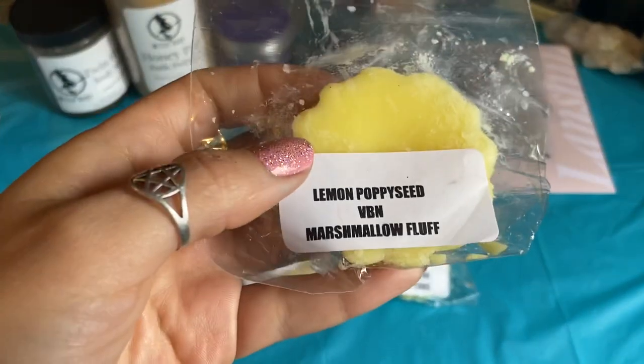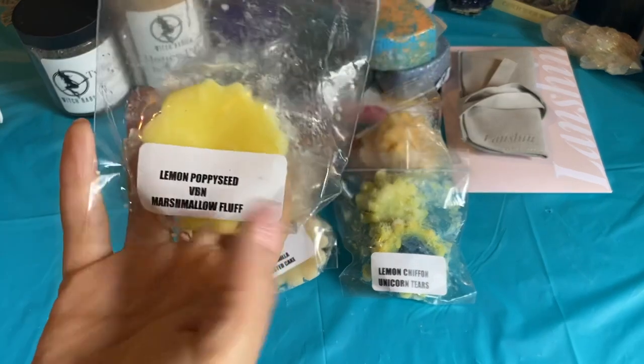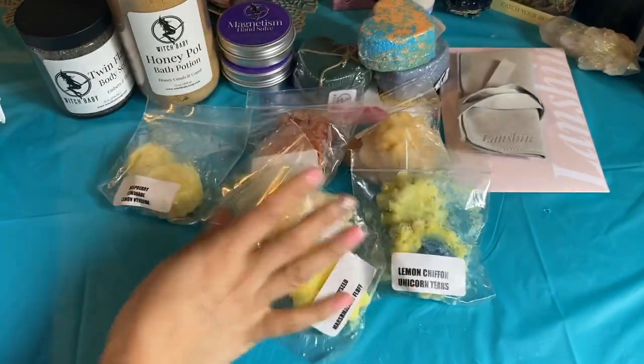Lemon Poppy Seed Vanilla B. Noelle Marshmallow Fluff. I get the lemon and it's a cross between a bakery and a cleaner lemon. This is all I can say — I've got a lot of lemon in my nose.